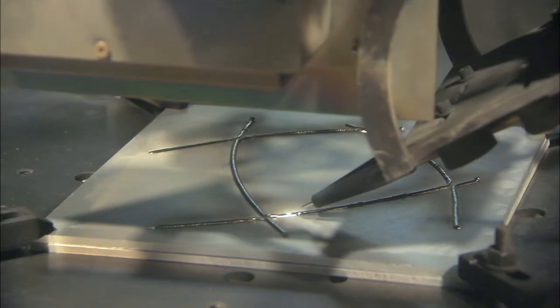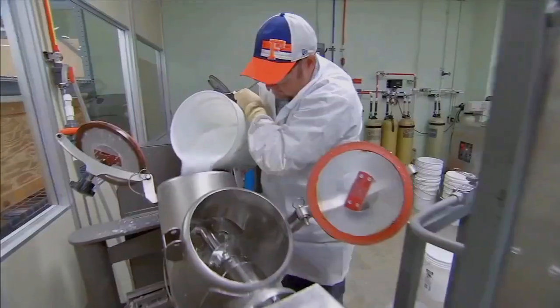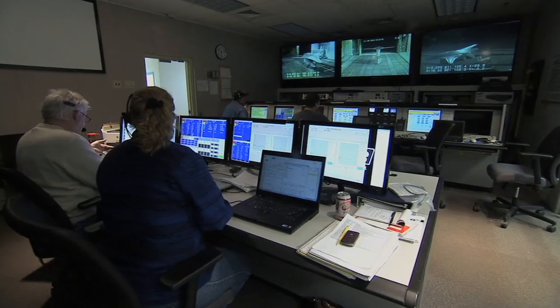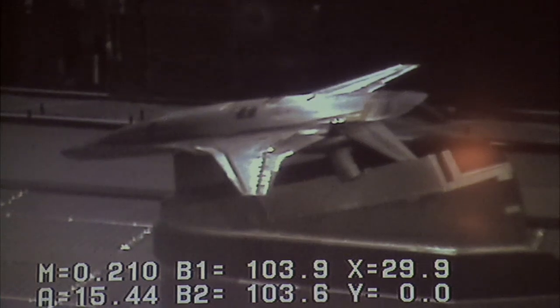Automated manufacturing, net shapes, there's a lot less scrap. All this has now come together as a result of a lot of work that was done at this center in the past that went into airplane applications and has now directly moved into applications on the space side.